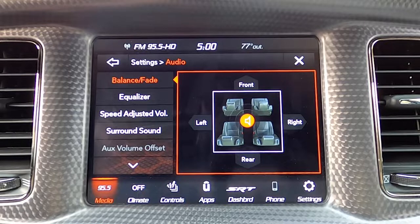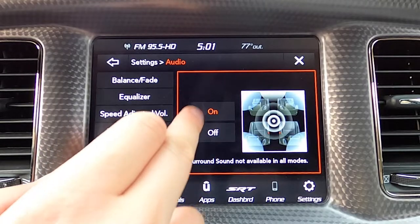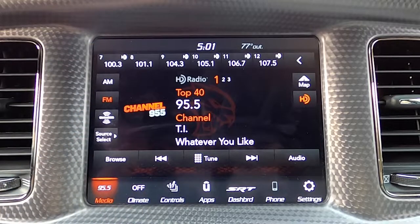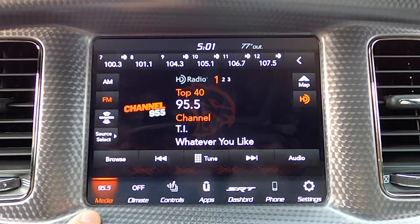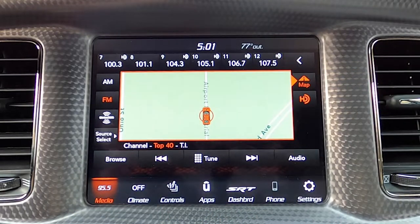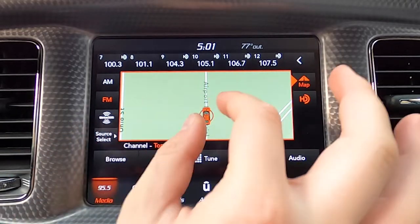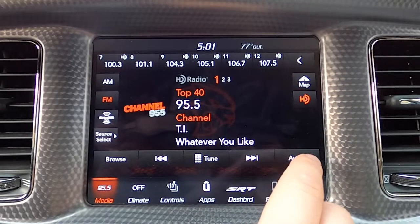Audio settings on the right-hand side of your media screen include balance fade, equalizer, speed-adjusted volume, and surround sound you can toggle on and off. We do have a 19-speaker Harman Kardon sound system in this Dodge Charger — not as good as we were expecting, but check links in the description for Charlie's full review on that. Kind of strange — we don't have a direct shortcut to navigation, just a little map button, though I can't seem to figure out how to actually use it for navigation.